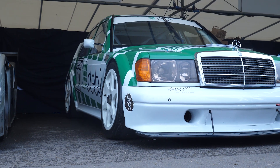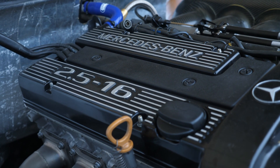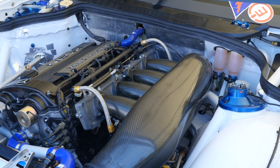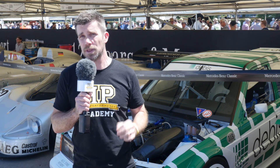In the case of the 1992 Mercedes 190E DTM car behind me, we're talking about a 2.5 litre naturally aspirated engine that produces somewhere in the vicinity of about 300 horsepower — so that's definitely not a horsepower level that's out of the realms of being supported with a single injector.